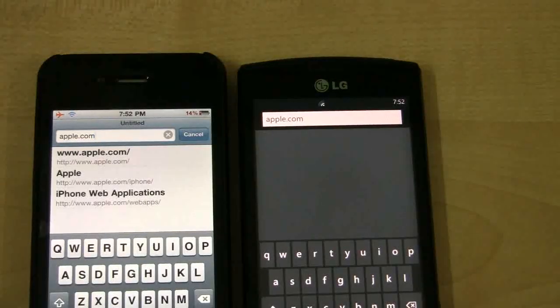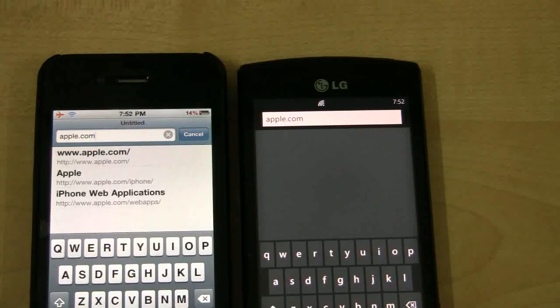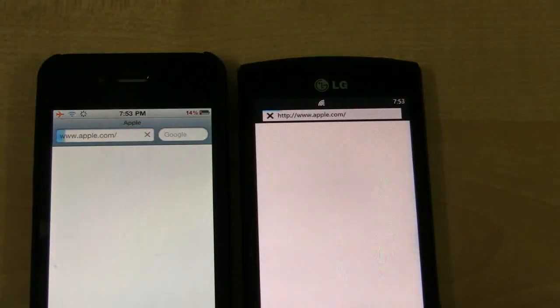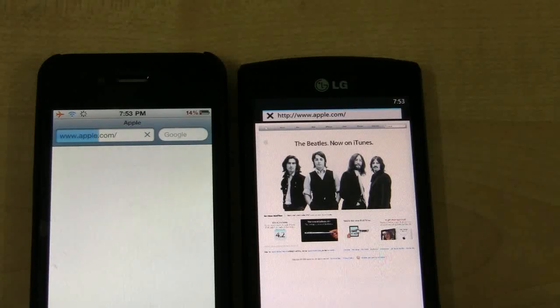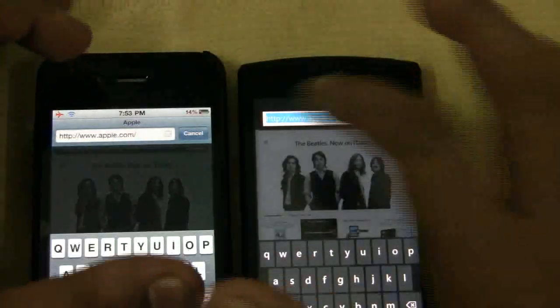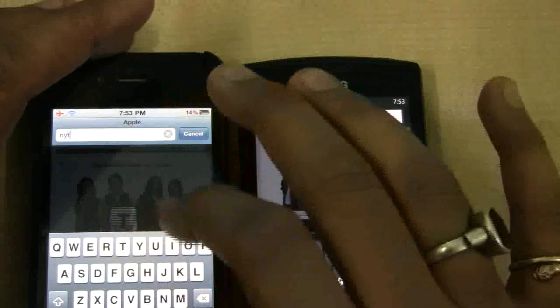We are doing a quick browser check: iPhone 4 versus the Windows Phone 7 LG E900. We are first loading apple.com. Internet Explorer beats Mobile Safari — very interesting. All right, next let's have a look at nytimes.com.